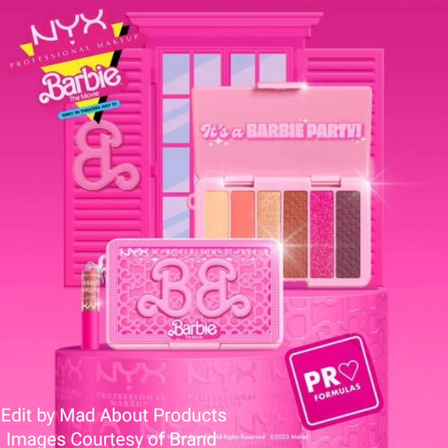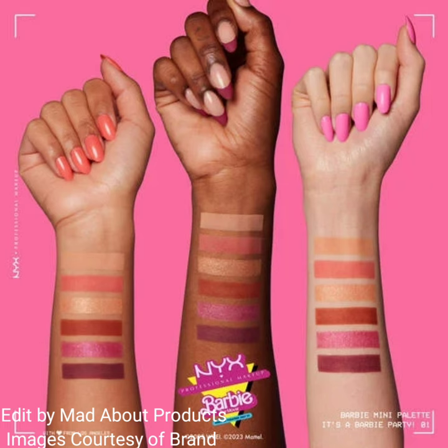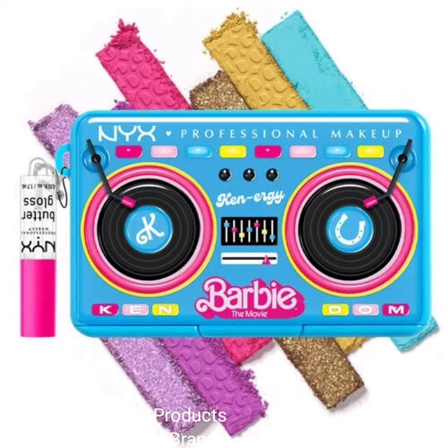These are mini pigment palettes with a mini Butter Lip Gloss, inspired by the new Barbie movie. The price of each palette is $12. They are credit card-size mini shadow palettes with a collectible mini Butter Gloss attached, so you can take pro artistry on the go.